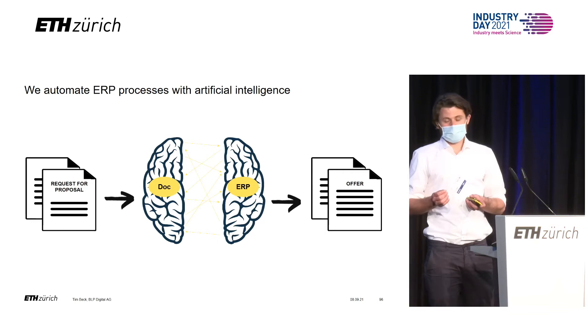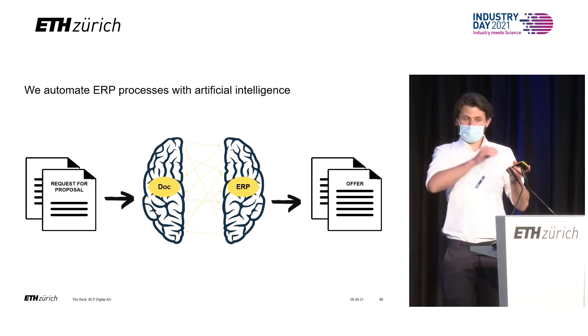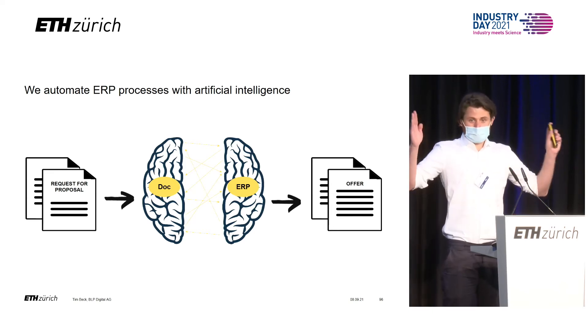What makes us really unique is that we take this information and constantly compare it against the ERP system and make this connection. Like this, we can really automate these entire processes from end to end.